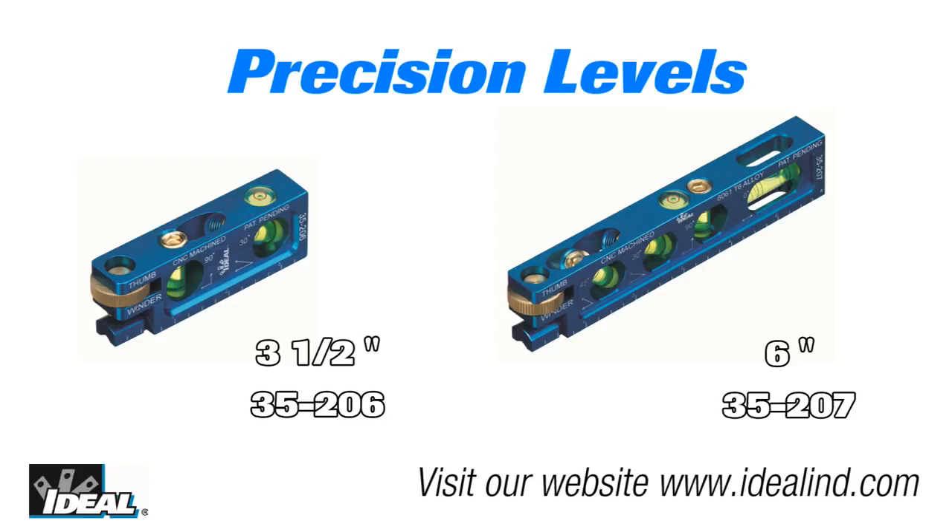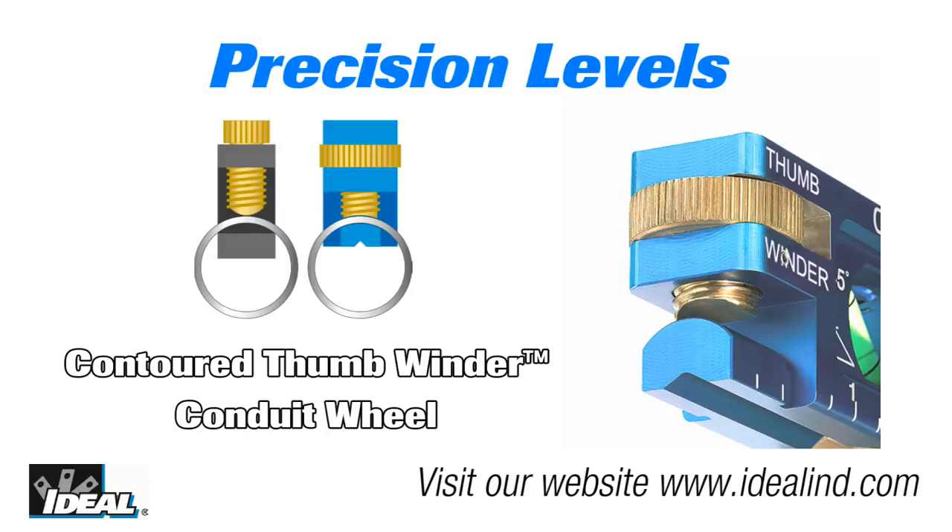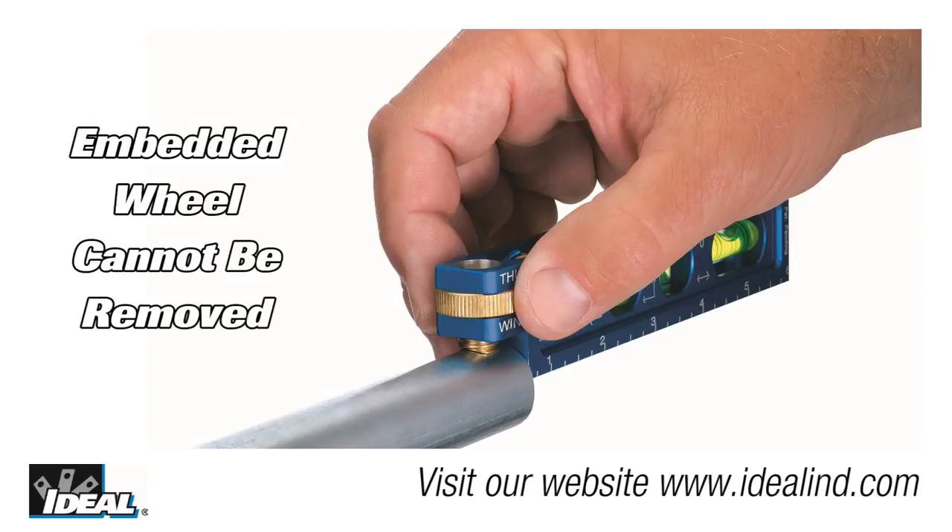The 3½ inch model 35-206 and 6 inch model 35-207 feature an embedded thumbwinder conduit wheel with a contoured screw design for non-slip grip and stability that prevents dog legs in complex conduit bends. The patented thumbwinder conduit wheel allows for one-handed operation and cannot be removed from the level where it might get lost.